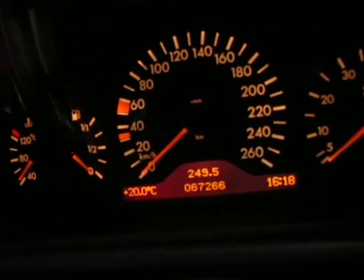The instrument cluster is nice and clear as well, as you can see. There's no discolouration or anything like that.